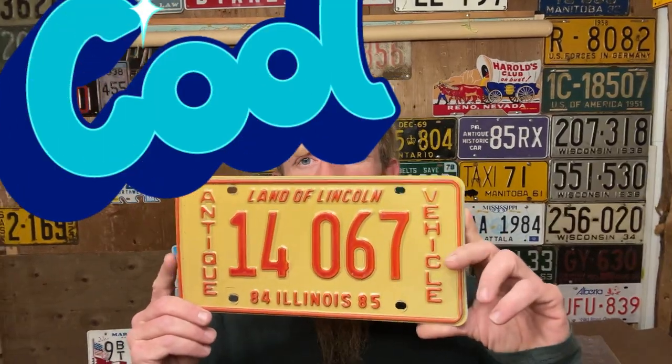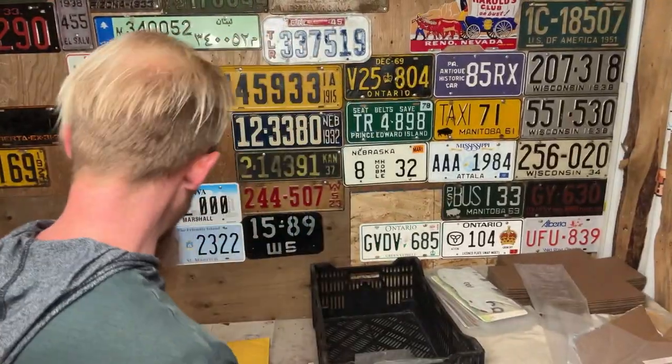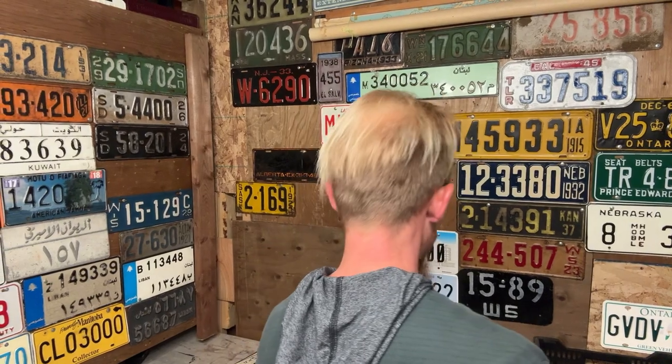This one's pretty cool — red and white. You guys like this? There was one on the wall but it's not there anymore, so we'll put a new one on the wall. Check it out — you ready? Land of Lincoln! '84-'85 antique vehicle, kind of an ugly brown with red. I don't know — 14067, antique vehicle. I like it. Ugly color but I like it.